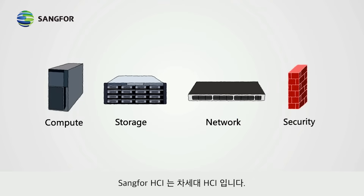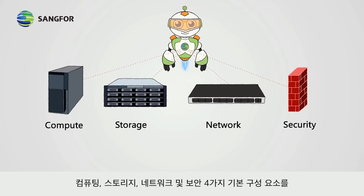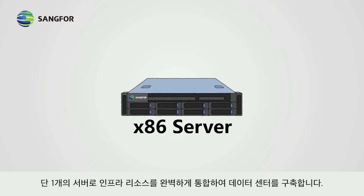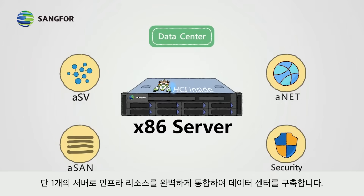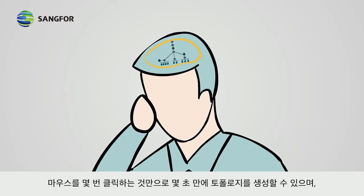Sangfor HCI, the third generation HCI, innovatively converges four fundamental components — compute, storage, network, and security — into one single commodity server, making it a micro data center by fully converging IT infrastructure resources with a what-you-draw-is-what-you-get approach.